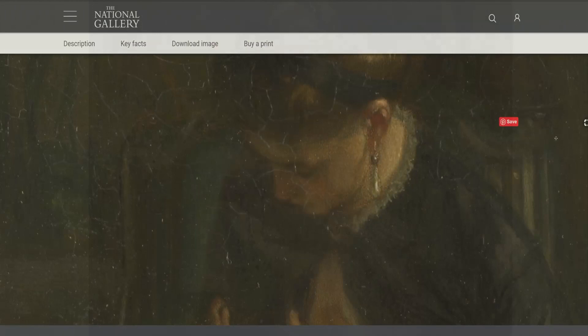You can read more about this painting and the artist at the National Gallery's website. A link is in the description.